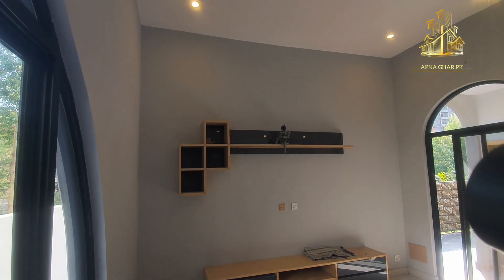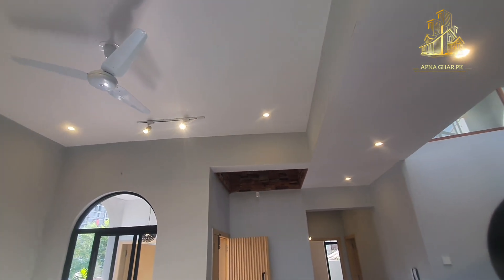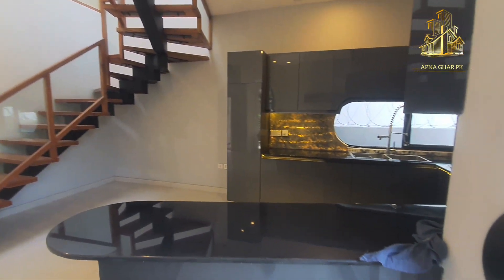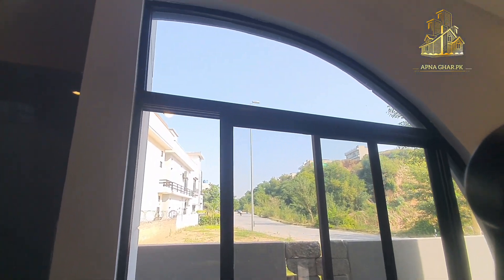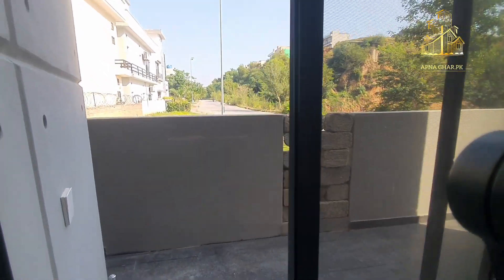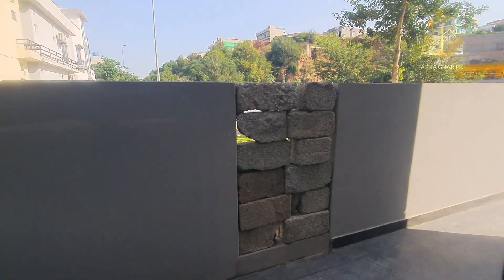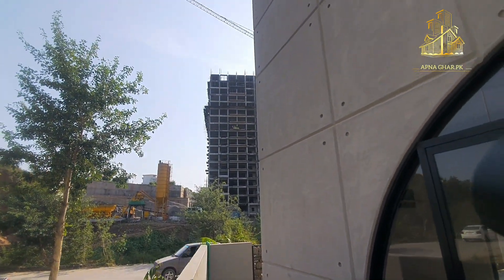Yahan par ek LED rag bhi mojood hai, accessories ka samaan rakhne ki jagah di gayi hai. LED lights kaafi moderate light produce kar rahi hain — kuch log kabhi kabhi penetrating lights laga dete hain jo eyes ke liye harmful hoti hain. Ek beautiful aluminium sliding window hai jis se bahar ka view bhi dekh sakte hain. Yahan fair face tiles nazar aa rahi hain, aur woh area bhi nazar aa raha hai jo lawn ke liye DHA se purchase kiya ja sakta hai.